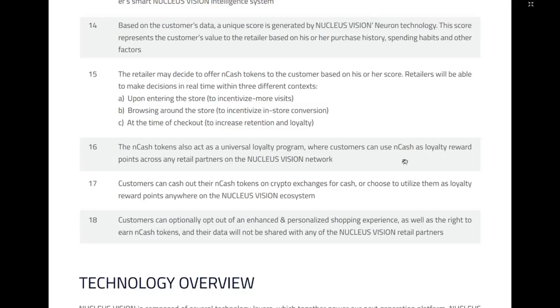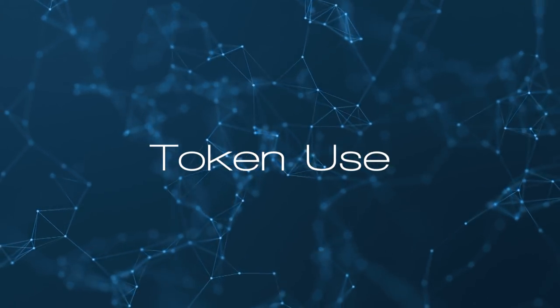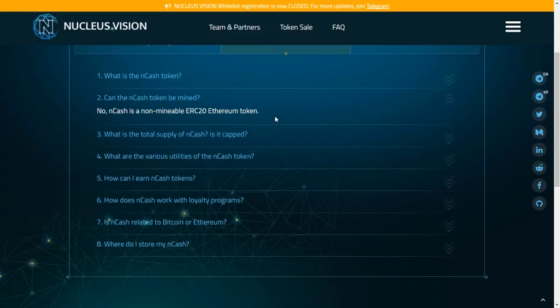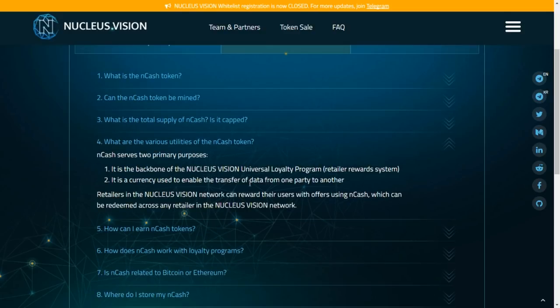Customers can cash out their NCASH tokens on cryptocurrency exchanges for cash or use them as loyalty reward points anywhere on the Nucleus Vision ecosystem. Customers can also opt out of the personalized shopping experience. The NCASH token is the decentralized crypto of the Nucleus Vision blockchain used for various transactions across the ecosystem. It cannot be mined, it's an ERC20 Ethereum token, capped at 10 billion. It serves two primary purposes: as the backbone of the universal loyalty program, and as a currency enabling the transfer of data from one party to another.